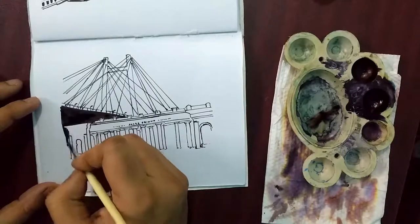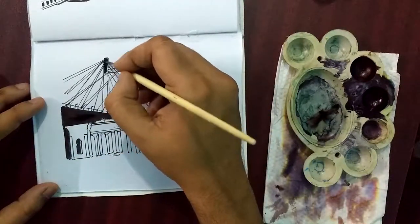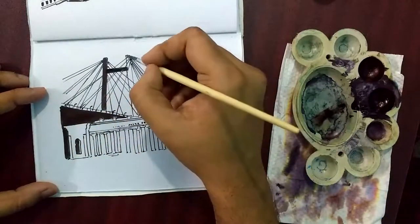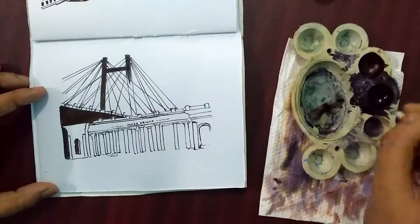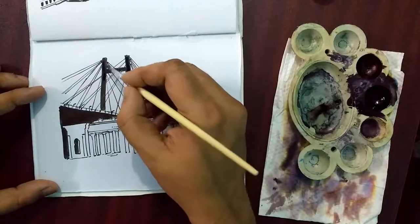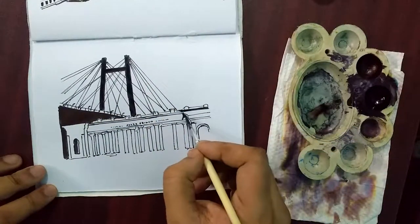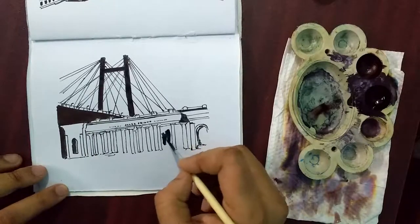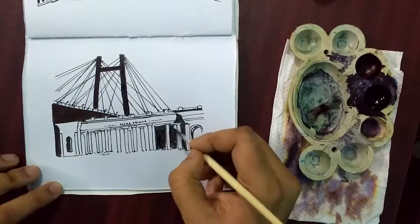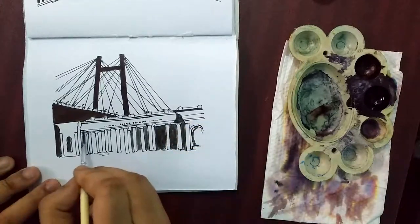In the sketch, I have used a lot of black ink because that highlighted the structure — it's a white structure — and the photograph from which I was sketching was of a night time, because I realized that the night sky was looking much better than the daytime one. So I made this sketch from a night sky situation, and I needed a lot of help from the ruler because of the bridge. The hangings are there so you needed it to be correct, otherwise it would not have looked that good.